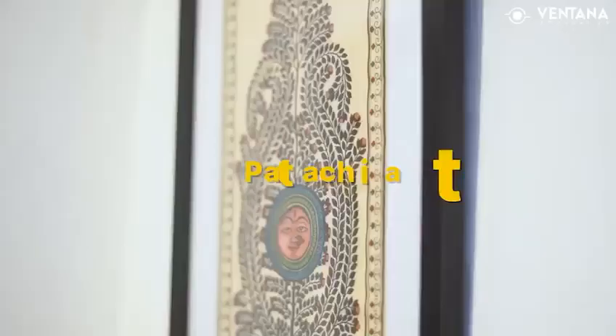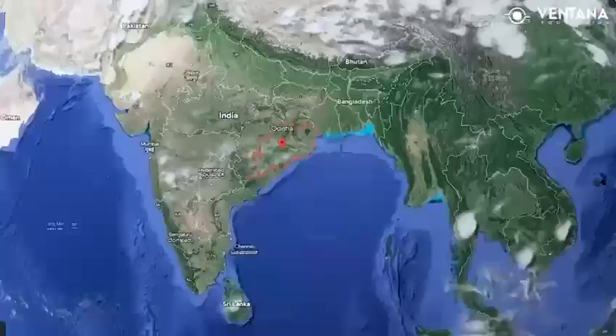Pattachitra, a traditional painting style that originated from the eastern Indian state of Odisha.